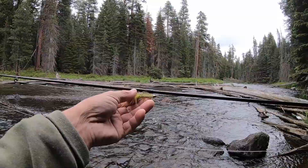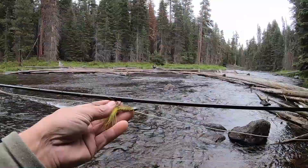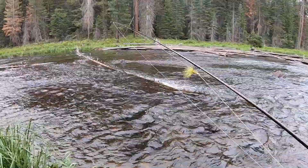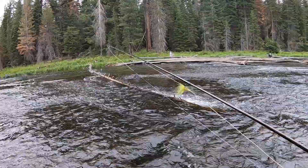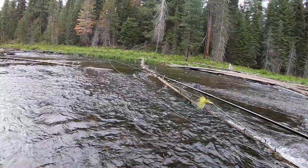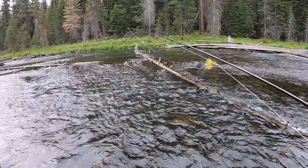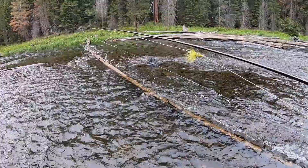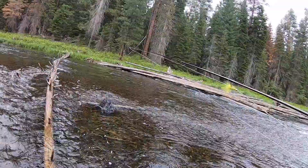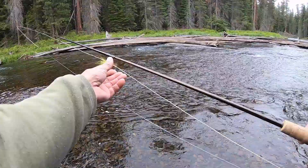First thing we're going to try today is this big green streamer — a big woolly bugger with the cone head so it can get down nice and deep. I'll probably try swinging it around these logs. The problem is a lot of times with this water you just get caught under the logs — it's not super deep and it's pretty fast, so you get hung up a lot. But we're going to try it anyway. Already some raindrops starting to come down, so I don't have too much time here.